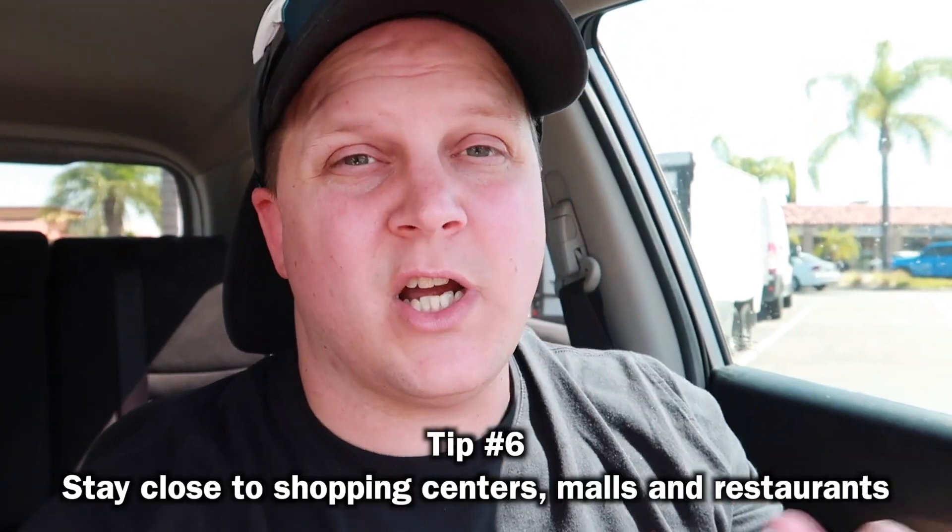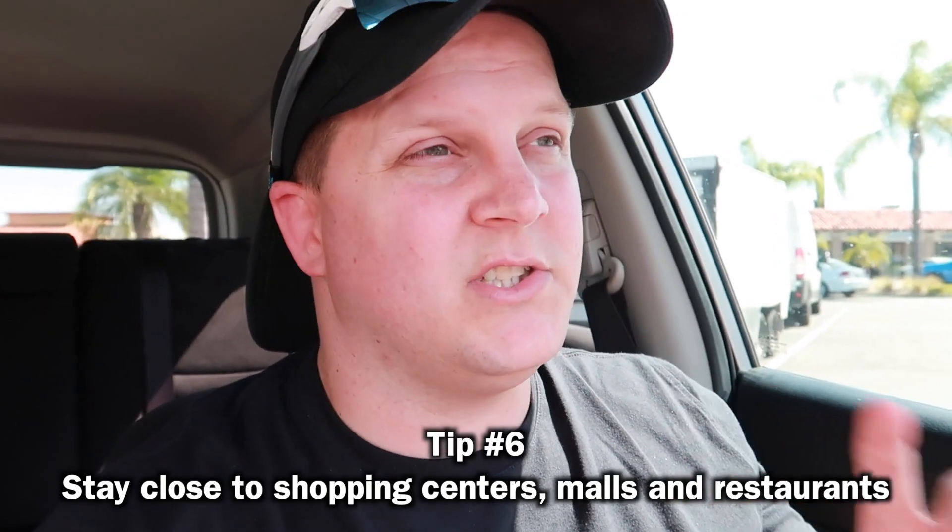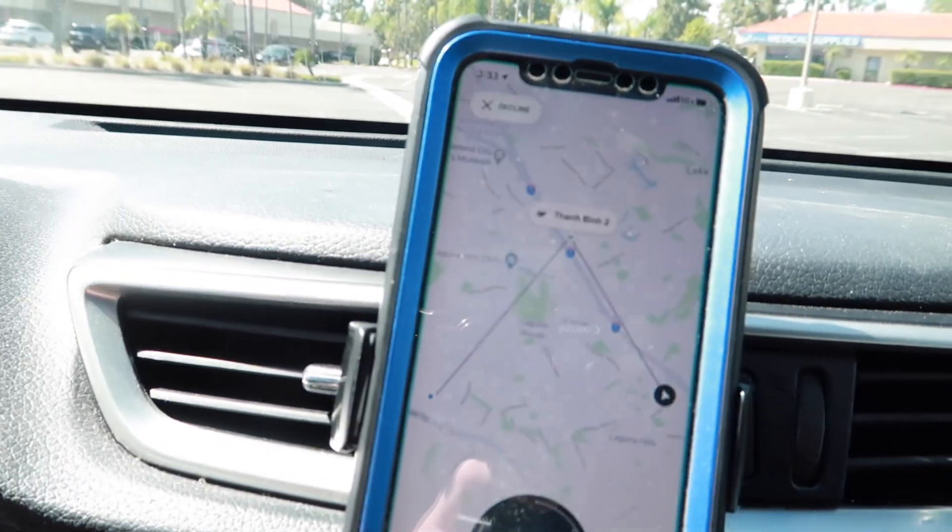After a delivery, if no new deliveries have come in, I like to go find a shopping center with a bunch of restaurants and just sit there and wait for something to come in. We're going to sit here and wait for a sit-down restaurant to come in. If nothing comes in soon, we might have to take some fast food deliveries.